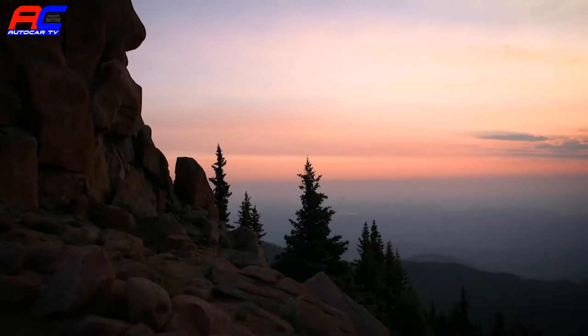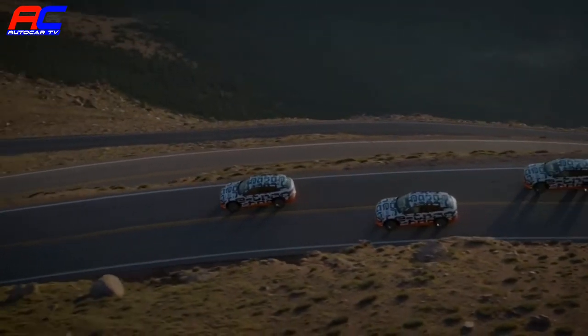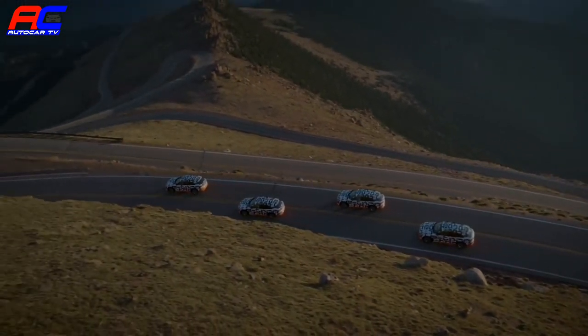6 in the morning, over 4,300 meters above sea level — Audi e-tron prototypes on a test drive at Pikes Peak in Colorado, USA.